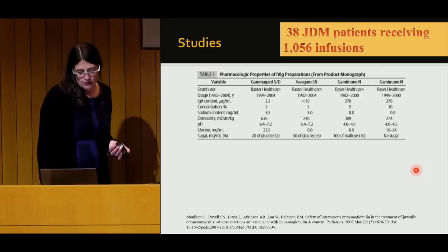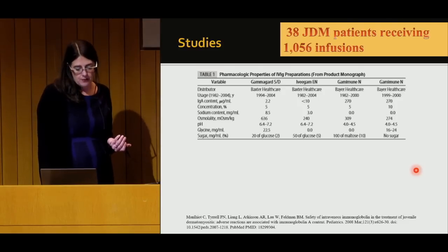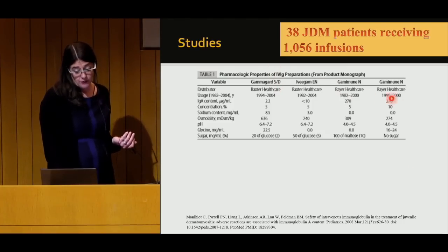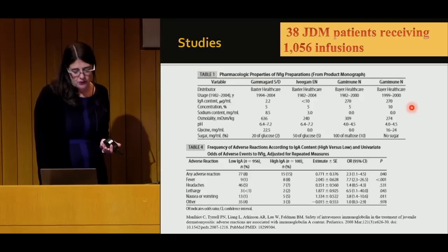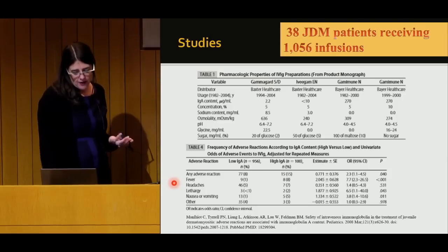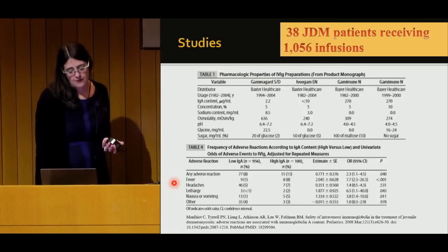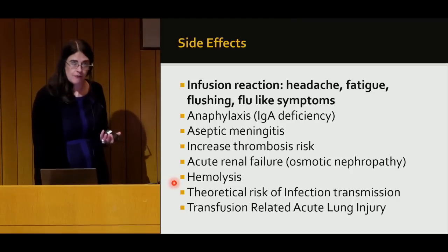Another study from the same institution looked at 38 JDM patients who received IVIG, published in 2008, to understand safety. They looked at patients receiving different brands of IVIG. They found that patients who had bad reactions — fever, headaches, lethargy, nausea or vomiting — tended to be getting IVIG formulations with more IgA included. Remember, IVIG is mostly IgG, but some brands have some IgA subclass. It doesn't mean IgA-containing formulations are bad, but some patients had more reactions when IgA was included.